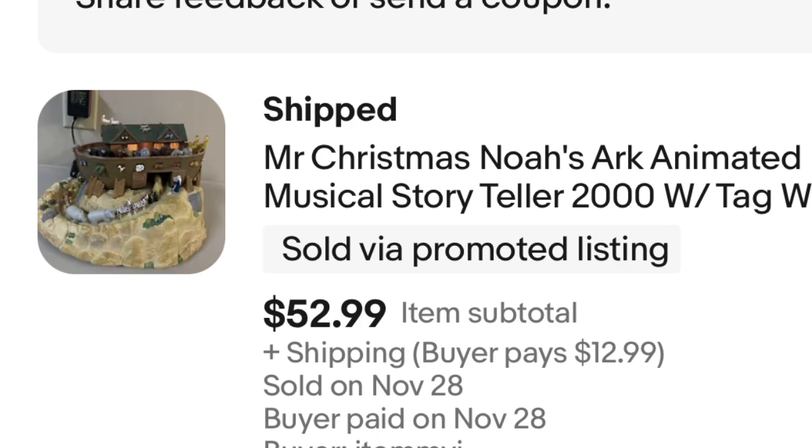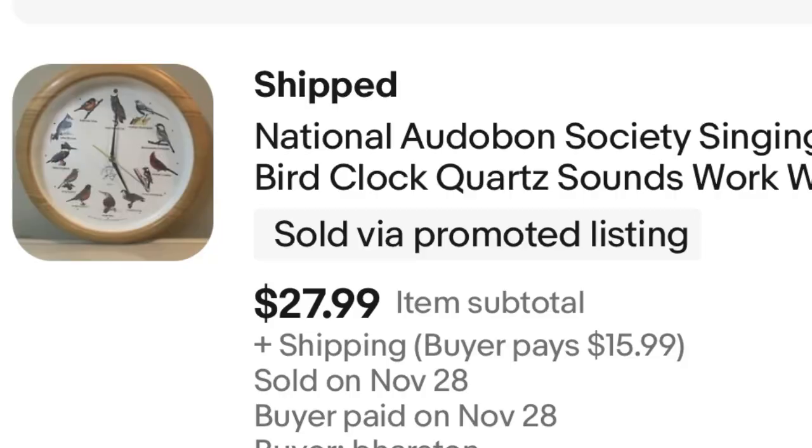Next, we have a National Audubon Society bird clock. I had heard about this as a bolo a very long time ago — it has to be the one that makes the bird noises, and that's what this one was. I only paid $1 for this clock at a garage sale. I thought it was going to sell super fast, and it did not — it's been sitting for months. But it sold for $28, so that's a $27 profit. I do charge shipping on just about every item, so that's figured in as well.